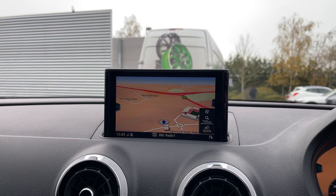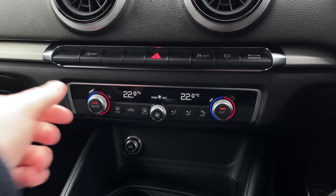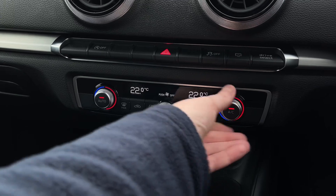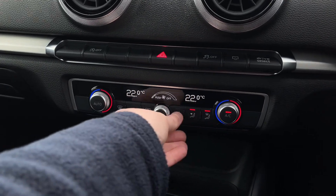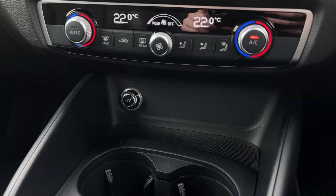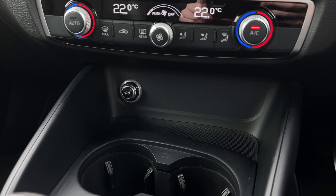We also have the built-in satellite navigation system allowing you to easily navigate to your chosen destination. Further down we have the car's dual zone climate control system with dials to either side to change the in-car temperature and dials to the centre for changing the fan intensity. Further down in the car's dash we have a 12 volt power socket to keep media devices charged, as well as the car's 2 cup holders.